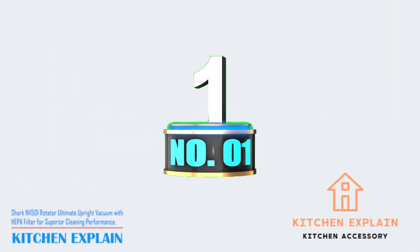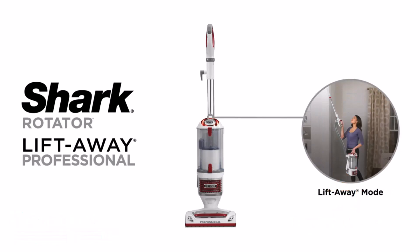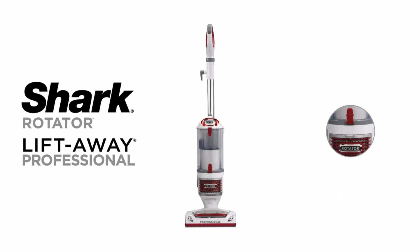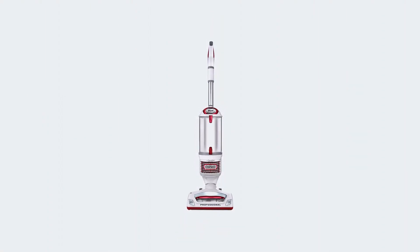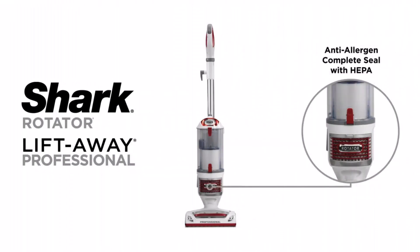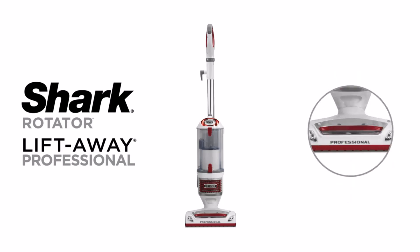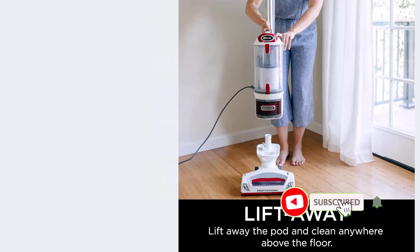Number 1: Shark NB-501 Rotator Ultimate Upright Vacuum with HEPA Filter for superior cleaning performance. Say goodbye to hard-to-reach dirt and dust with its detachable pod, perfect for cleaning under furniture and above the floor on upholstery, stairs, and more. Equipped with a HEPA filter, it traps dust and allergens, keeping your home clean and healthy. Maneuverability is a breeze with its lightweight design, allowing you to navigate tight spaces and corners effortlessly. Illuminate hidden debris and pet hair with powerful lights on the nozzle, ensuring a thorough clean every time.